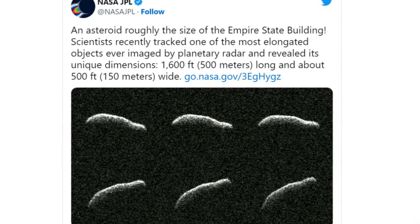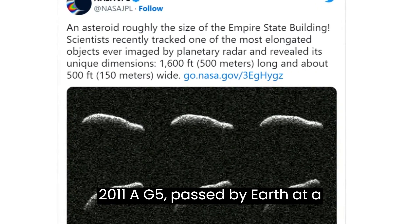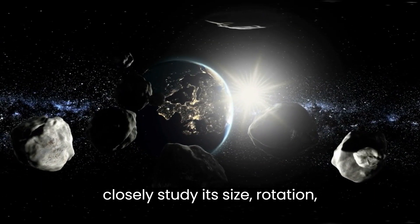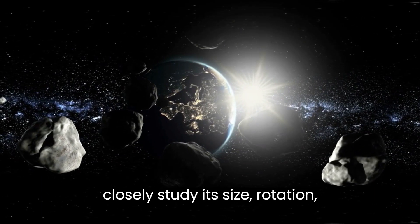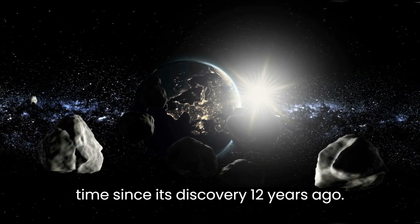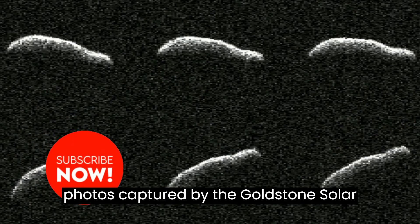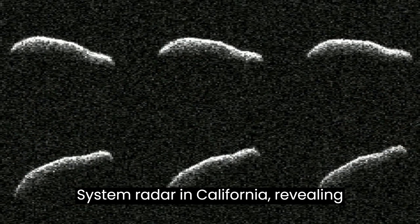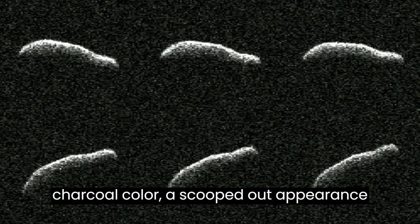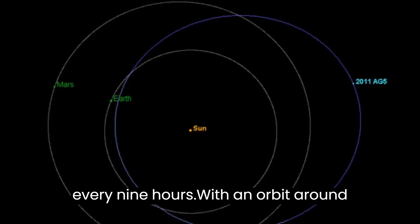On February 3, the asteroid dubbed 2011 AG5 passed by Earth at a safe distance of 1.1 million miles, giving astronomers the opportunity to closely study its size, rotation, surface, and silhouette for the first time since its discovery 12 years ago. This image is a compilation of six photos captured by the Goldstone Solar System radar in California, revealing that the elongated asteroid has a dark charcoal color, a scooped-out appearance on one side, and completes one rotation every nine hours.